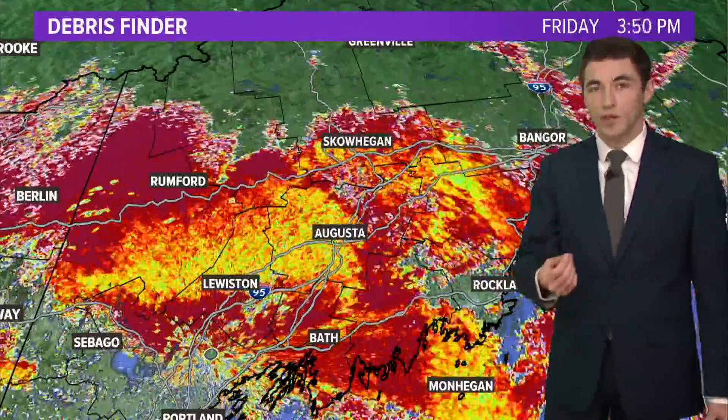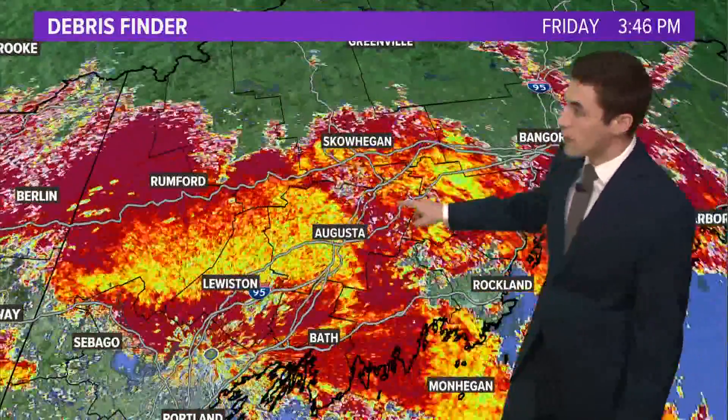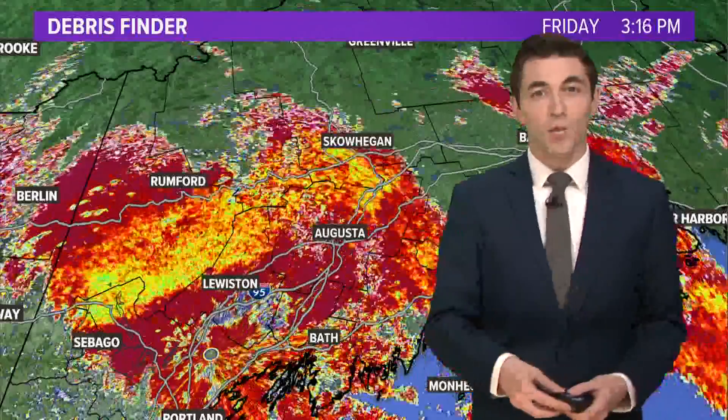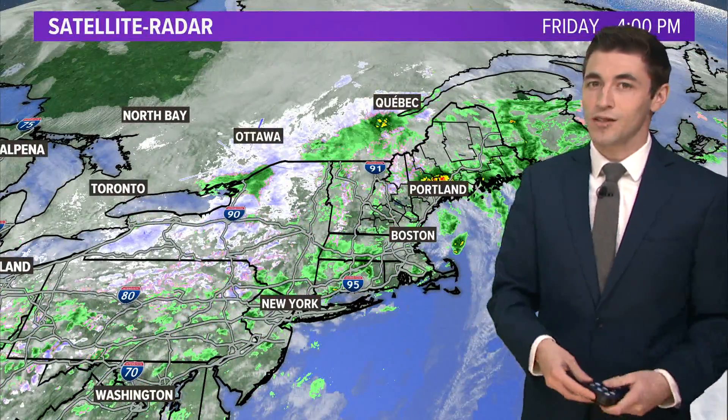The reason that we know this is because of this product on the radar called correlation coefficient. See this big area in yellow — it coincides with where that bright area was on the radar — and it says that whatever is falling from the sky is not uniform. If it's just plain rain, it's all going to look like uniform drops. But when you have some sleet mixed in, some snowflakes, some rain, you get a lower correlation coefficient. We can actually use that to find debris balls in tornadoes too.